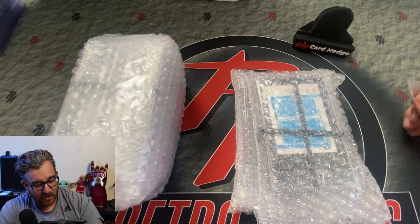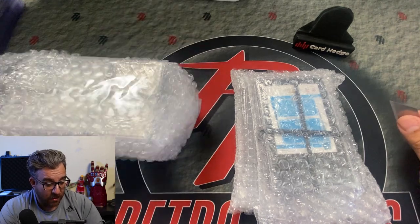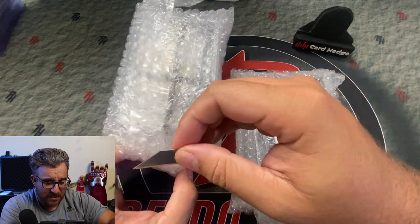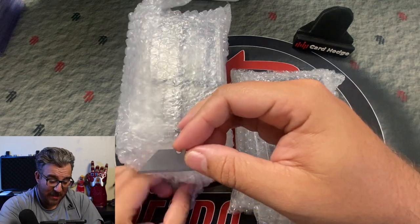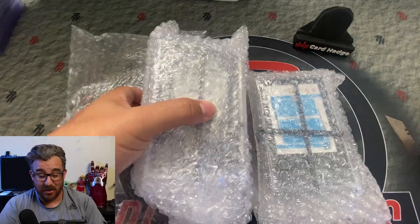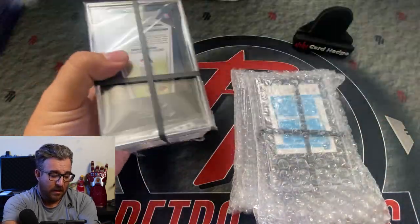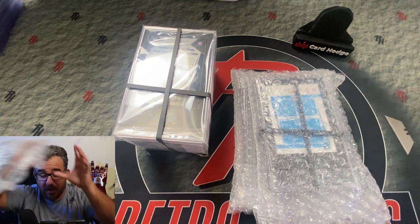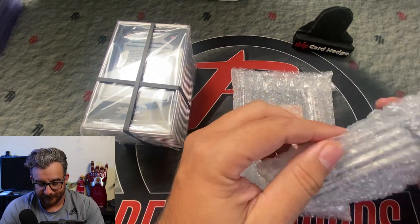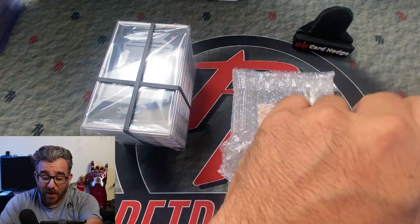Alright, let's get into this submission — tuxedo time as always. I'm going to flip this over because I don't know what the grades are. I sent off a bunch of PC stuff. Listen, I am not the guy who can look at a card raw and have a good idea of what it's going to grade — I'm really not good at that at all. What I do know is that anything I send off to get graded, I'm going to want slabbed regardless of the grade.